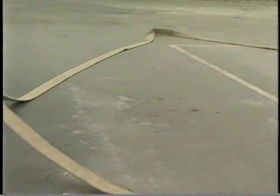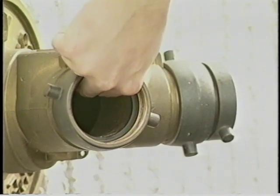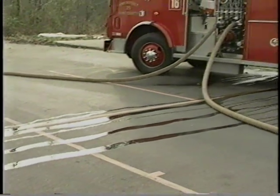As water flows into the system from the fire department connection, it first passes through a check valve. This valve prevents water from the sprinkler system from flowing back into the fire department connection.